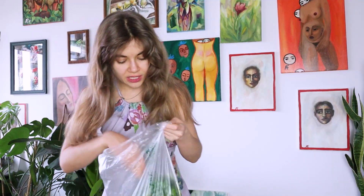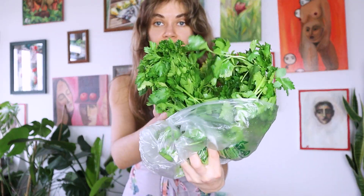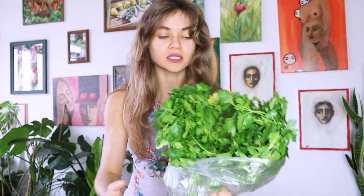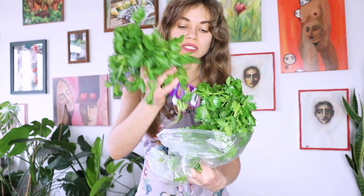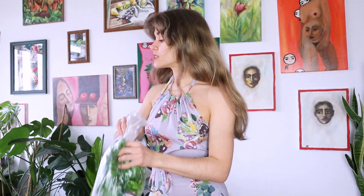The secret to amazing meals and amazing salads is aromatic herbs. I get four or five bunches of parsley per week, depending on the size. This is pretty much how much I get for one salad. This is a super important thing, because without it your salad might taste plain. You want a lot of it for a good tasting salad.